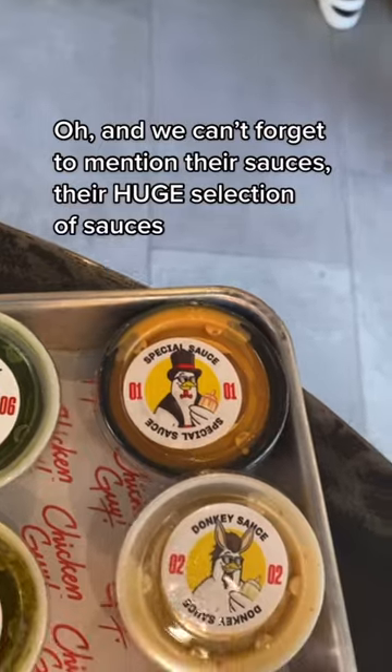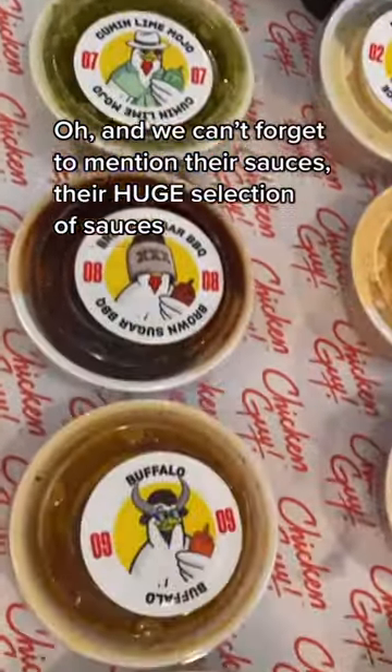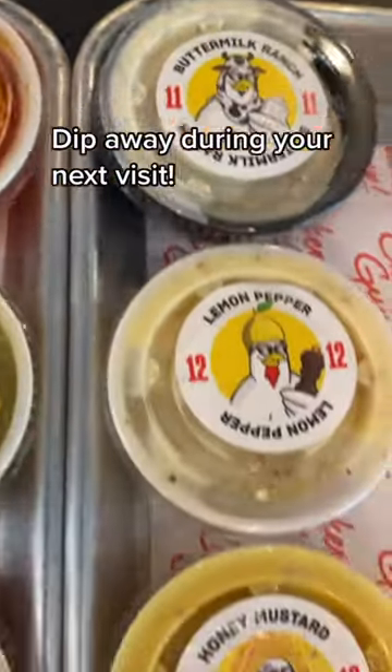And we can't forget to mention their sauces — their huge selection of sauces. Dip away during your next visit.